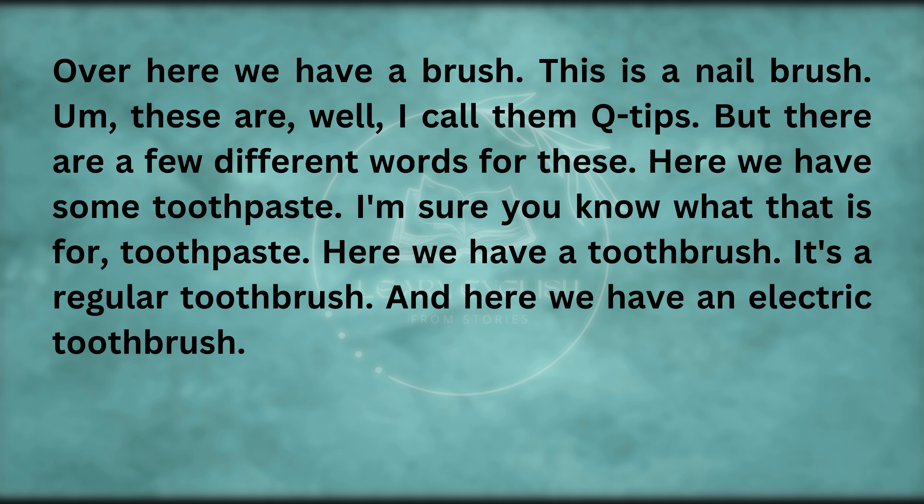Over here, we have a brush — this is a nail brush. These are Q-tips — there are a few different words for these. Here we have some toothpaste. Here we have a toothbrush — it's a regular toothbrush. And here we have an electric toothbrush.